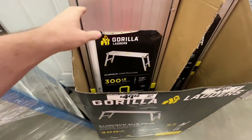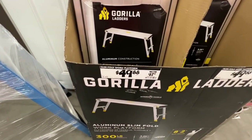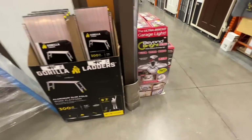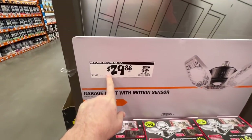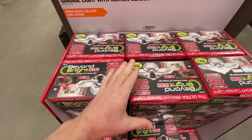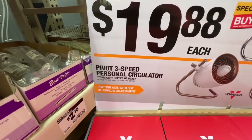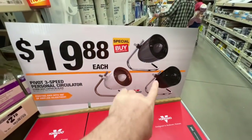You got the Gorilla aluminum construction, 300-pound load capacity, SlimFold work platform, $49.88 down from $87.97 — if you can find these at your Home Depot, they should be at that price. Then you have this ultra-bright garage light with motion sensor, $29.88 down from $39.97 — 750% brighter. You got a special buy: $19.88 for a pivoting three-speed personal circulator — available in storm gray, copper, or black — by Vornado, $19.88 each.